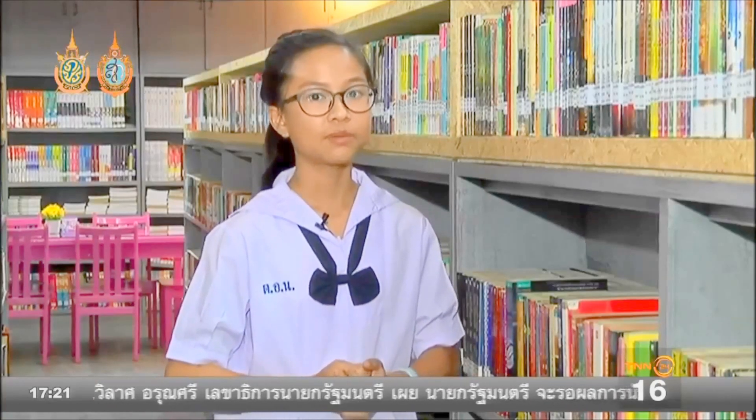The first word is bookshelf. Bookshelf is like this, on top, over here.